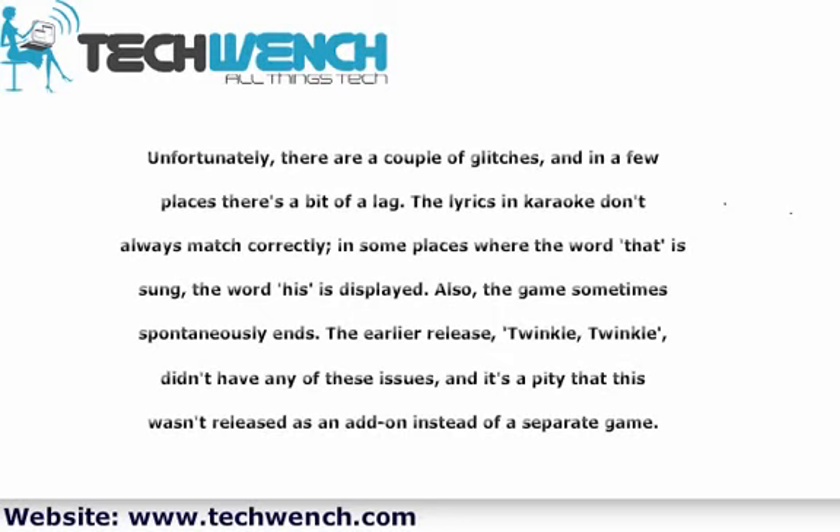The earlier release, Twinkle Twinkle, didn't have any of these issues, and it's a pity that this wasn't released as an add-on instead of a separate game.